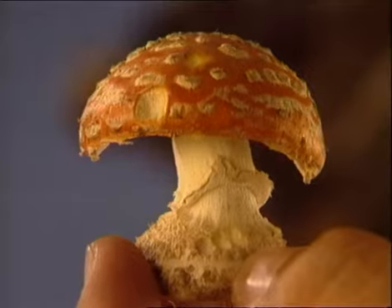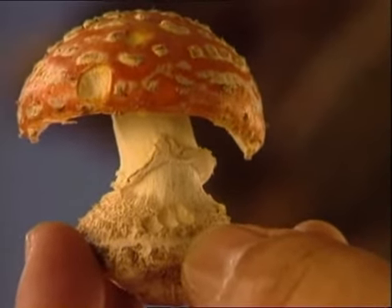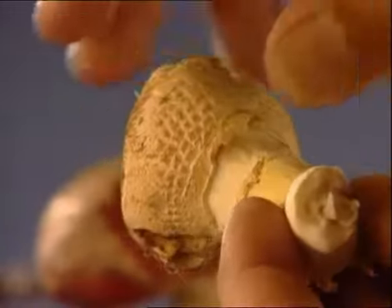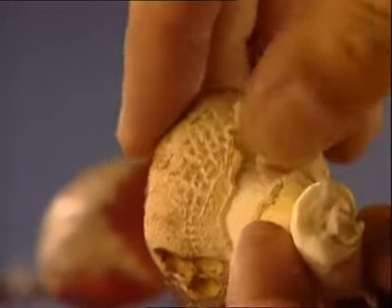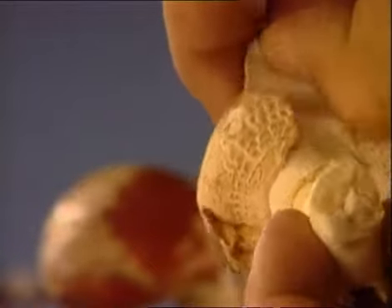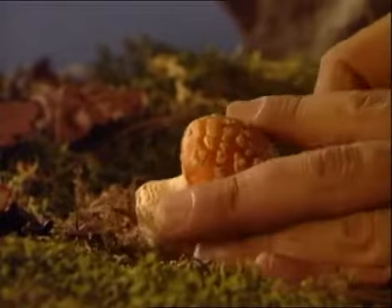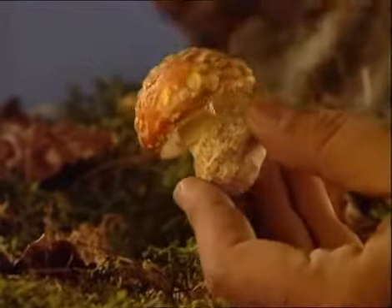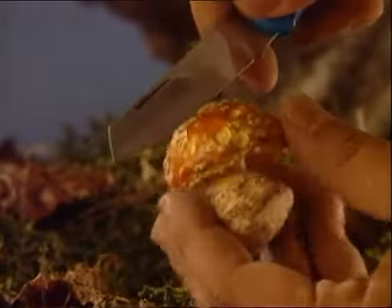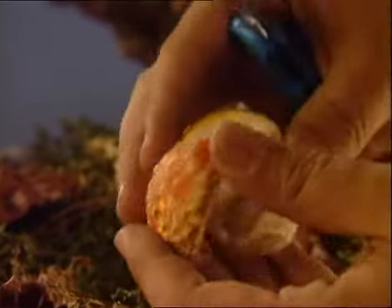Su pie es cilíndrico y está provisto de anillo y volva. Ese anillo es amplio, colgante, flexible y persistente, y la volva es desgarrable. En tiempo húmedo se rompe sobre el pie, formando como unos rodetes en la base. El olor de la muscaria es suave pero desagradable, parecido al de los rábanos. Su sabor tiene algo de dulzón. Al ingerirla provoca fuertes trastornos del aparato digestivo, así como diversas alucinaciones.